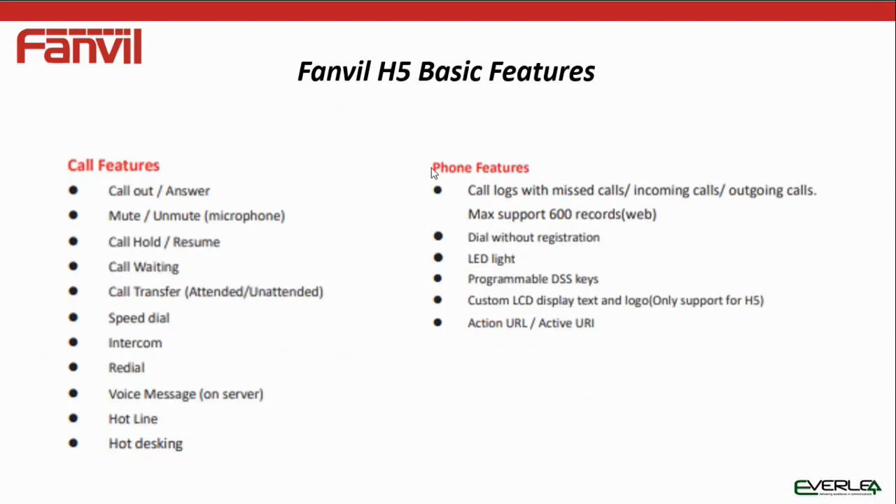The basic features include: call out, answer, mute, hold, intercom, dial, voice message on server. You can have hotlining, hot-desking, call logs, a maximum of 600 records, dial without registration (peer-to-peer), and program all DSS keys.